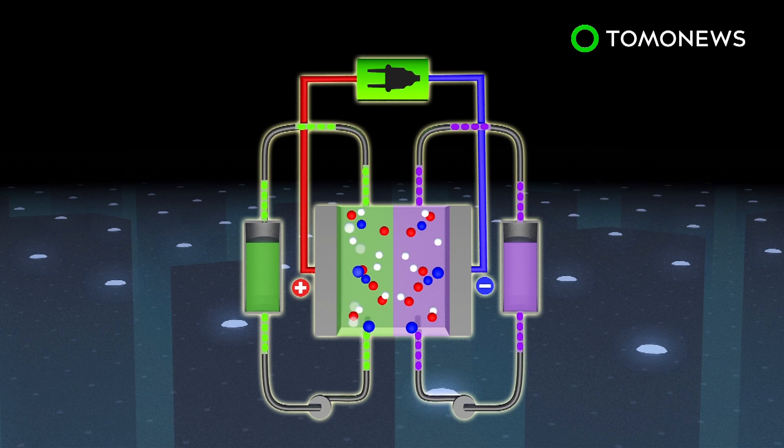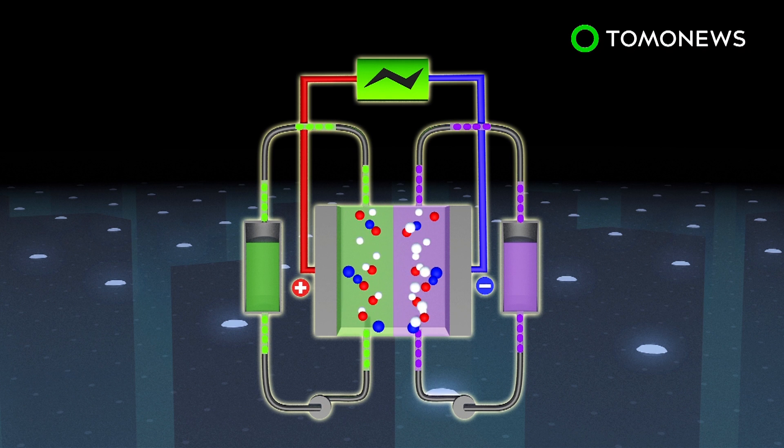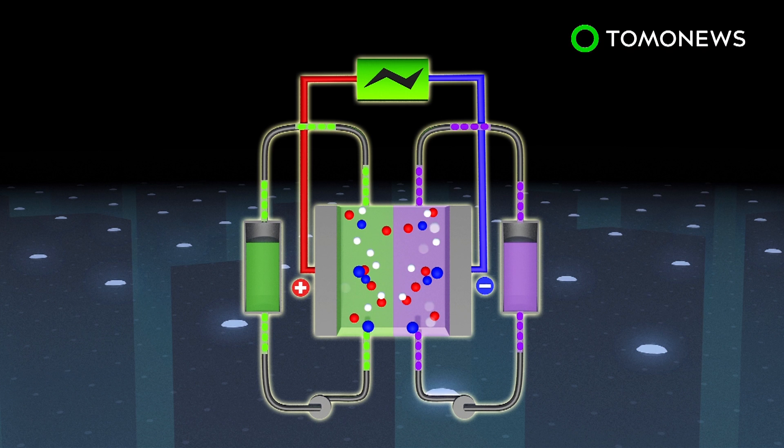A redox flow battery generates electricity by a reversible reduction-oxidation reaction. This reaction takes place between two liquid vanadium electrolytes. When the battery is charging, the electrons pass through a membrane from the cathode to the anode. The process is reversed while discharging.